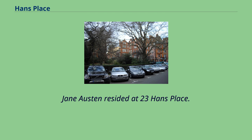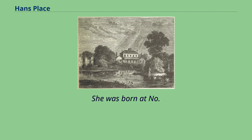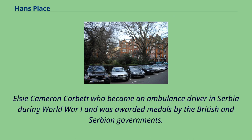Jane Austen resided at 23 Hans Place. Letitia Elizabeth Landon, the poet L.E.L., lived and worked on the top floor of 22 Hans Place between 1826 and 1837. She was born at No. 25 in 1802. 26 Hans Place was the home of Archibald Corbett, First Baron Rowallan, and family, including his daughter Elsie Cameron Corbett, who became an ambulance driver in Serbia during World War I and was awarded medals by the British and Serbian governments.